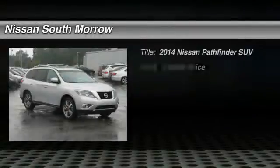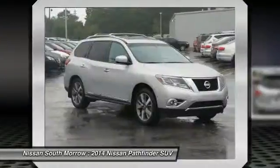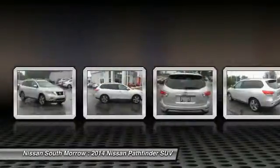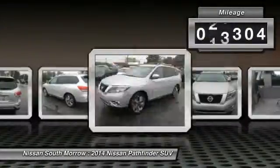The 2014 Pathfinder. The Pathfinder has a premium interior with three rows of seating for up to seven passengers, as well as versatile seating and cargo configurations. This SUV appeals to both truck lovers and car lovers. This vehicle has less than 30,000 miles.